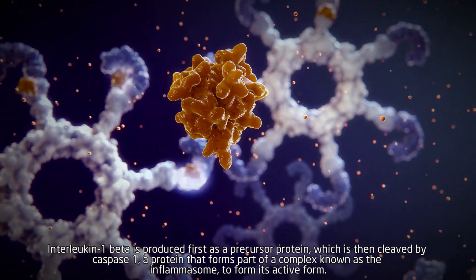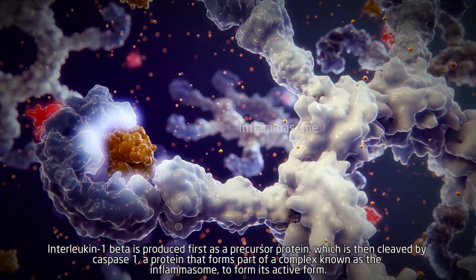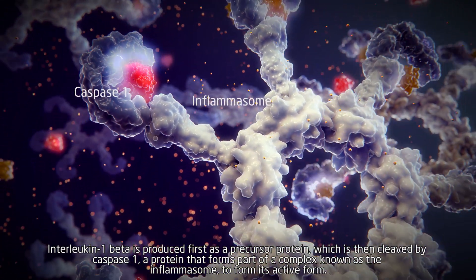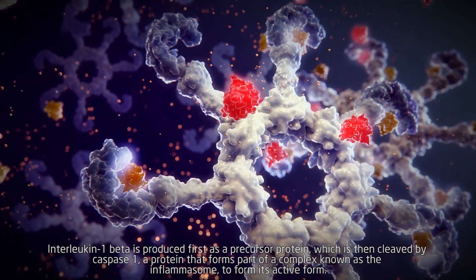Interleukin-1 beta is produced first as a precursor protein, which is then cleaved by caspase-1, a protein that forms part of a complex known as the inflammasome, to form its active form.